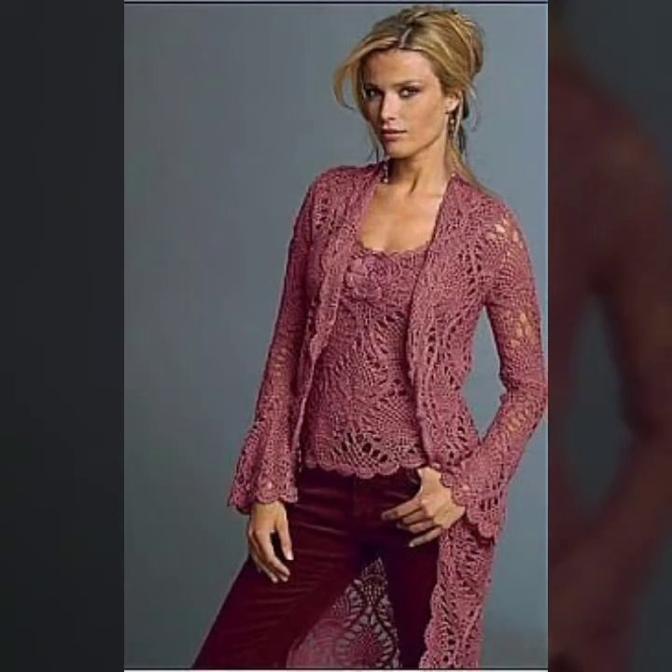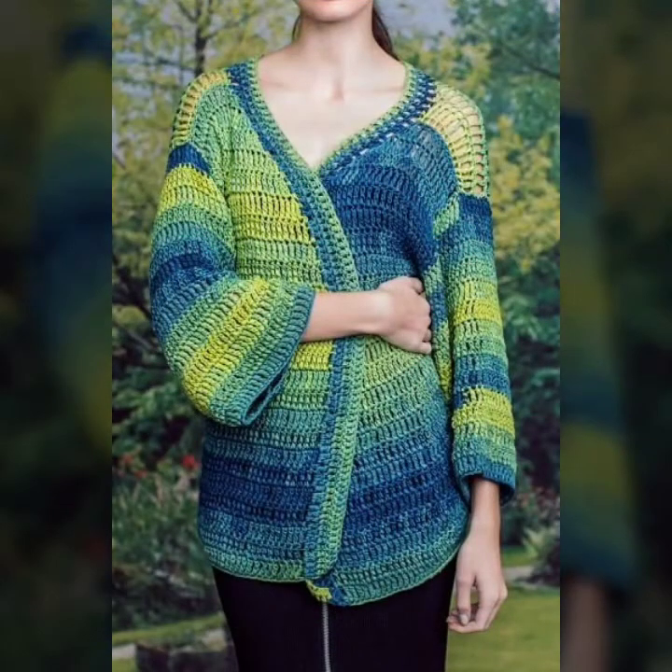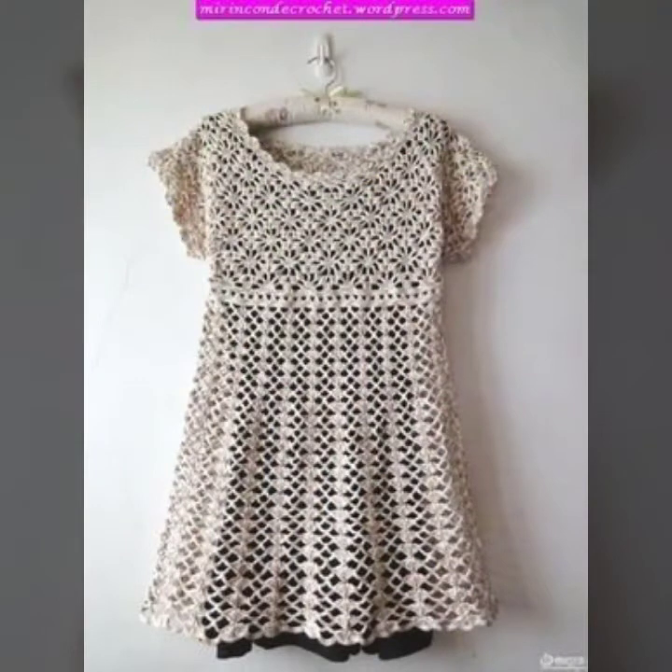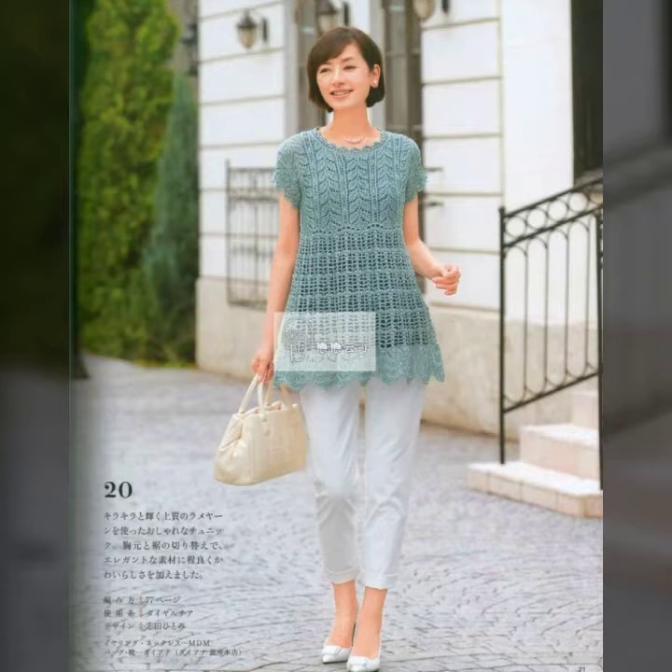Weavers, today I upload a very beautiful, stylish, amazing crochet dress designs. It's a crochet top design. It's a very beautiful crochet design. Hope you like all designs in the collection — one by one, you have the latest and beautiful designs.